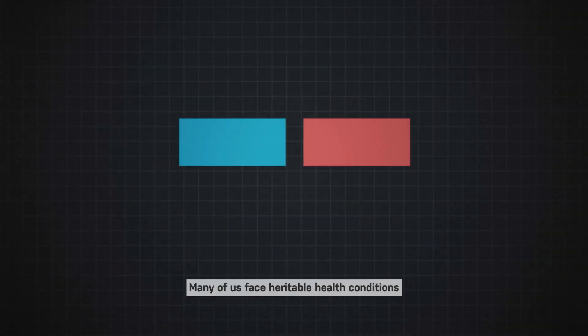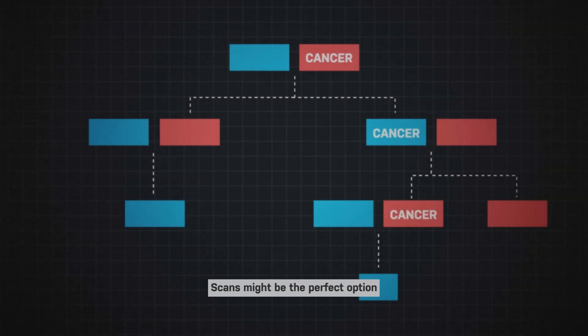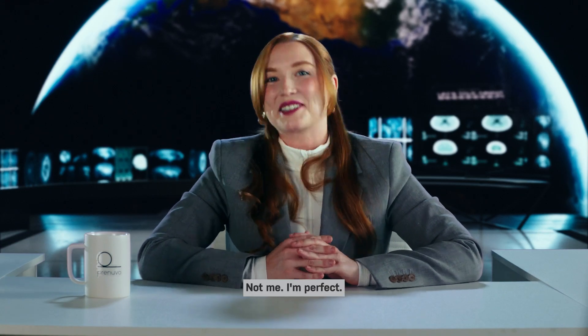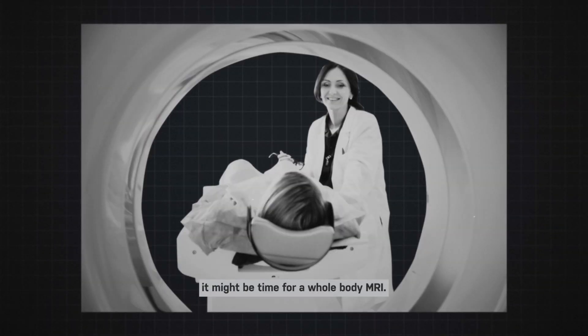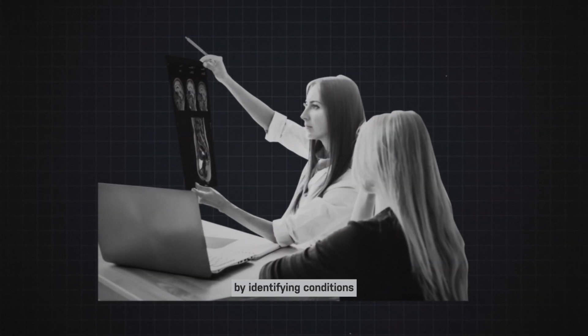Genetics. Many of us face heritable health conditions like a family history of cancer. Scans might be the perfect option for identifying them early. Unexplained pain. When your body starts speaking in riddles, it might be time for a whole-body MRI. Scans can provide peace of mind by identifying conditions and focusing on a range of possible causes.